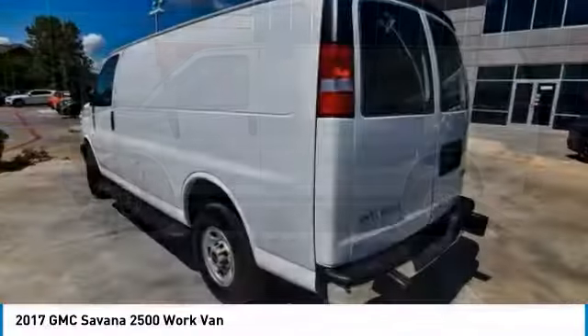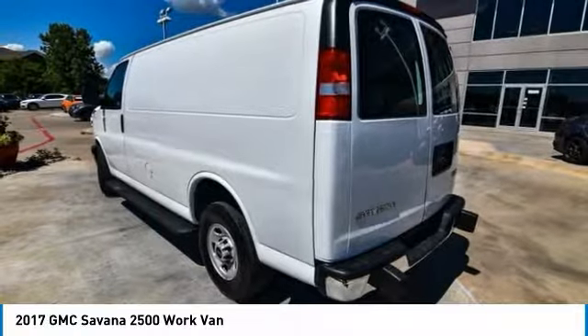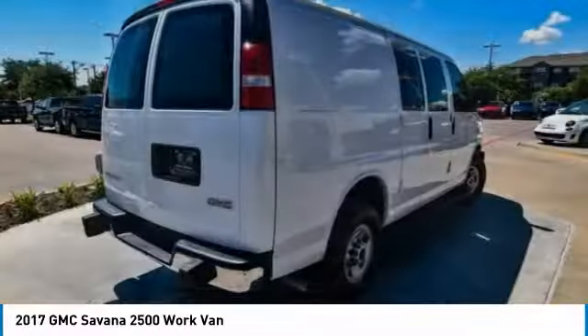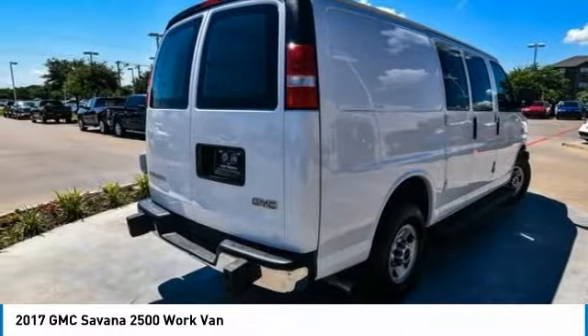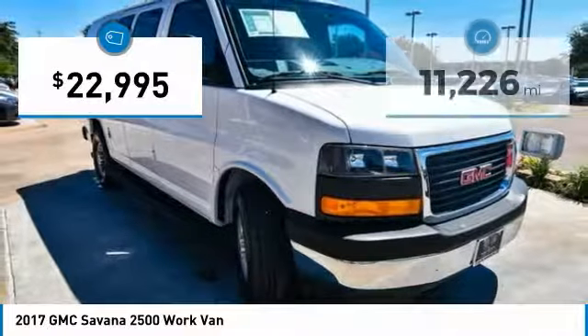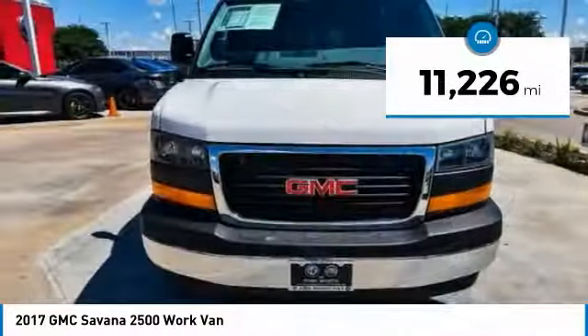The Savannah has been designed and refined with safety as the constant goal. Electronic stability control system, StableTrac, and traction control are standard on all models and is priced below $25,000. This vehicle has less than 15,000 miles.